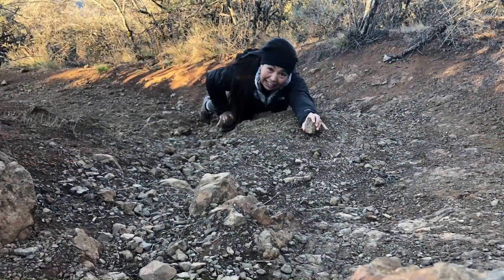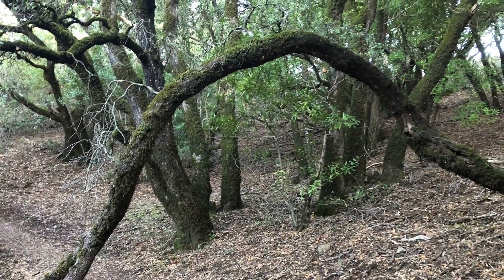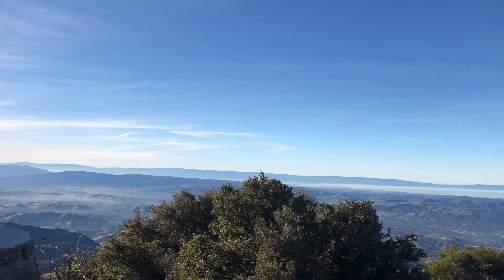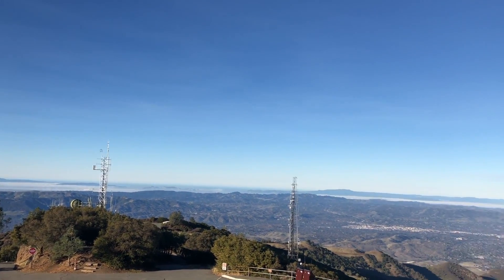This trail is a mix of some challenging steep parts, beautiful nature, and amazing 360-degree views from the top. On a clear day you can see all the way from the snow-capped Sierra Nevada mountains to San Francisco and the Golden Gate Bridge.